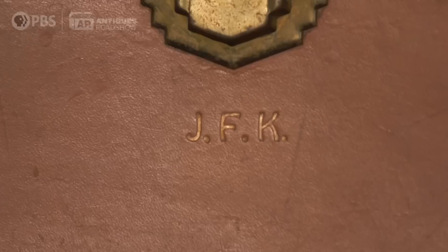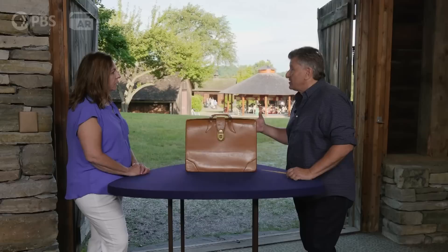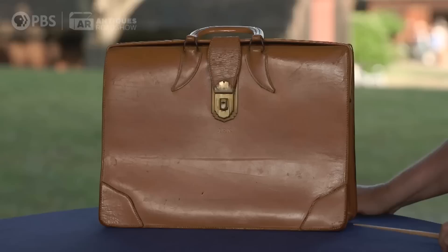When we look at things like this on The Roadshow, two words always come up: provenance and comparables. The provenance is great — it's been in the family, you've had chain of custody for a long time, and his initials are right here. So I'm fairly comfortable with the provenance as it being John F. Kennedy's briefcase. Comparables are how we arrive at value, and it's not an exact science. Presidential memorabilia, especially things owned by presidents, is a hot collectible — it always has been and always will be, especially with certain presidents. JFK is one of the tops when it comes to value on items that he owned.